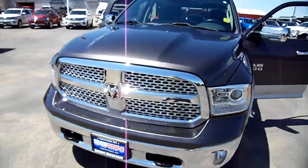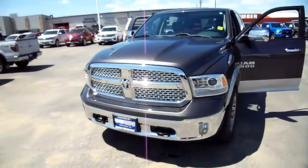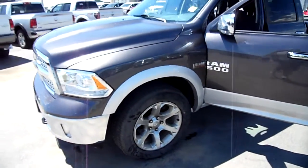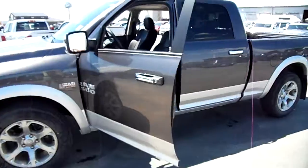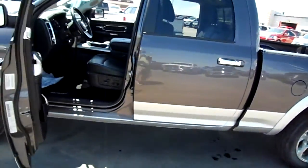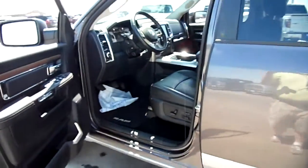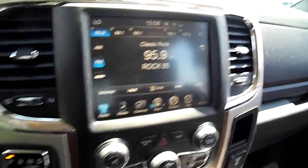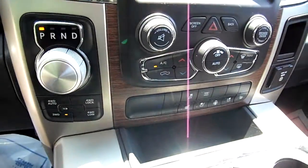We have a lot of Rams here at the moment. This one just came in — it's a 2016 Hemi 5.7 liter Ram, gorgeous color combination with the dark color on top and a light color on the bottom. It's a Laramie — you can see the power seat and the leather inside, touchscreen radio with navigation, heated and cooled seats.